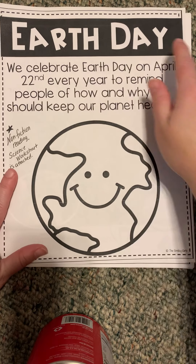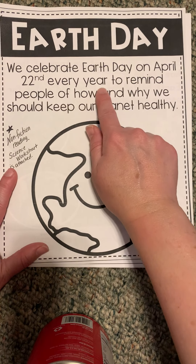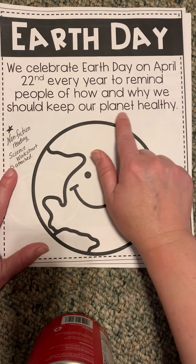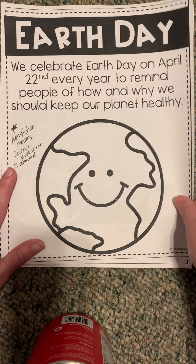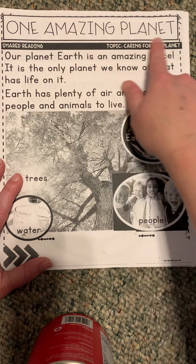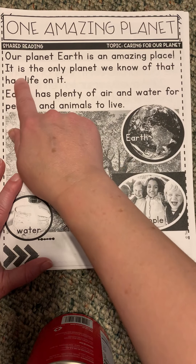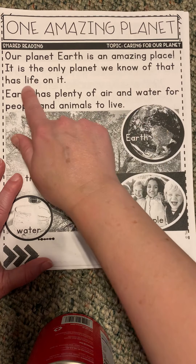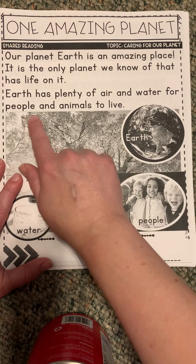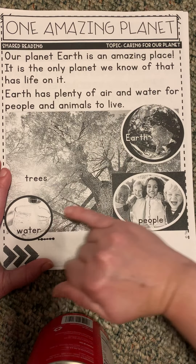This is Earth Day. We celebrate Earth Day on April 22nd every year to remind people of how and why we should keep our planet healthy. Here's a happy planet. This heading says 'One Amazing Planet.' Our planet Earth is an amazing place. It is the only planet we know of that has life on it. Earth has plenty of air and water for people and animals to live. So there's Earth, there's the trees, there's the water, and there's people.